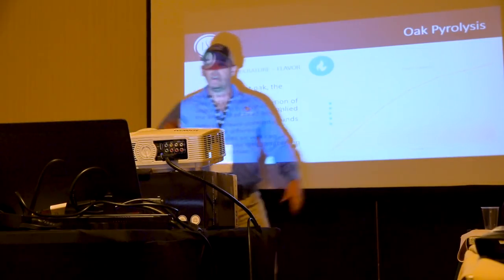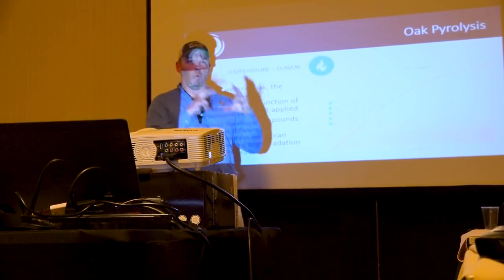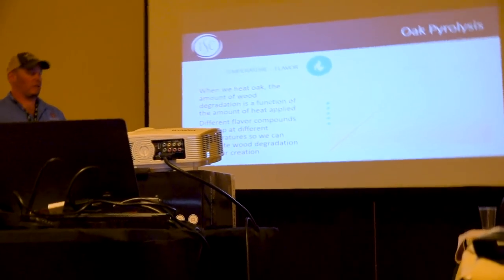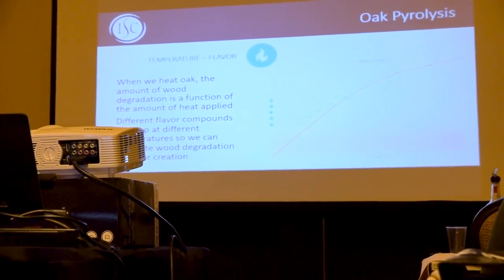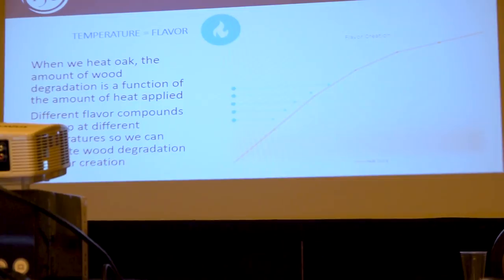We also have toast profiles that go straight across — one time, one temperature — that's just one big flavor. So if somebody says, 'Andrew, we've got some two-year-old bourbon and it's not as sweet as we'd like,' we would give them a barrel like a char 1 barrel, basically toasted at one single temperature, and it just builds a whole bunch of vanillin. You finish in that for two months, you've got a sweet bourbon. That's how that flavor works.